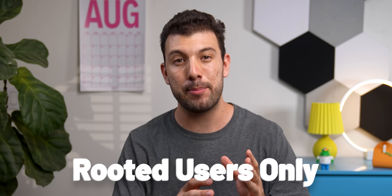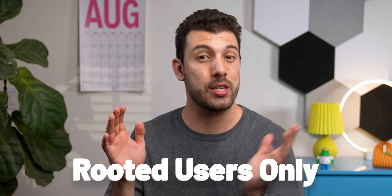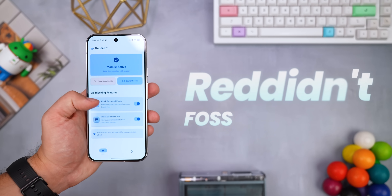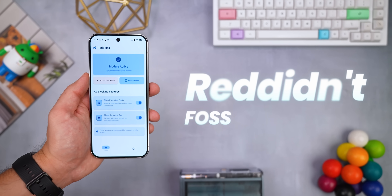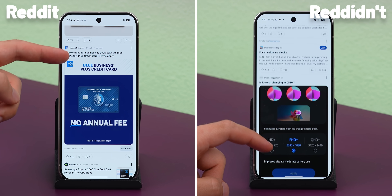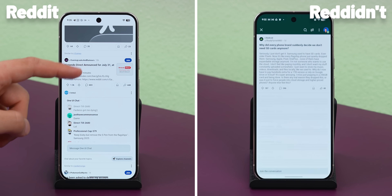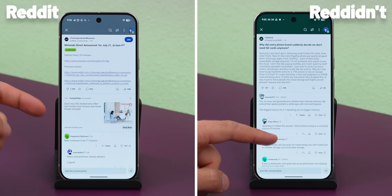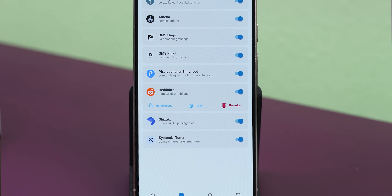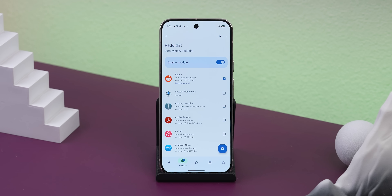This next app is for rooted users only, so if you're not rooted, just skip ahead. It's called Redident — it's a really weird name, but also really simple and useful. It basically just removes all the ads from the official Reddit app, meaning no more promoted posts in your feed or random advertisements buried in the comments section. Just clean scrolling. Setting it up is super simple — you just grant it root access and enable it with the LSPosed module, and once that's done you're good to go.